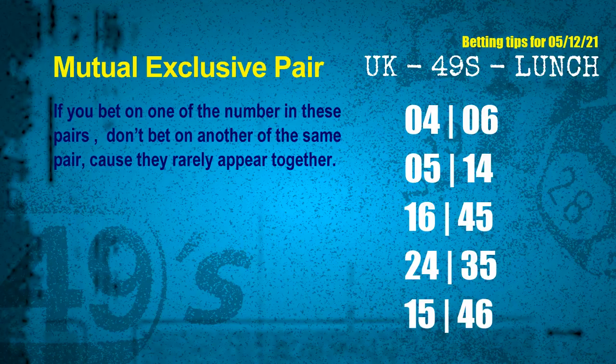Now we have some following ones and ball colors. Here are some tips to increase hit odds, such as mutual exclusive pairs. These numbers in a pair both match the following ones and colors, but according to thousands of results they rarely appear together — so if you bet on one, don't bet the other in the same pair. The mutual exclusive pairs for the next draw are: 1st pair 04 and 06, 2nd pair 05 and 14, 3rd pair 16 and 45, 4th pair 24 and 35, 5th pair 15 and 46.